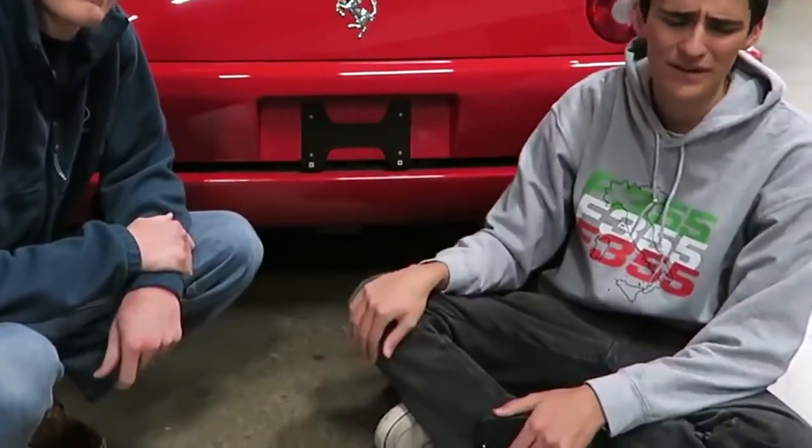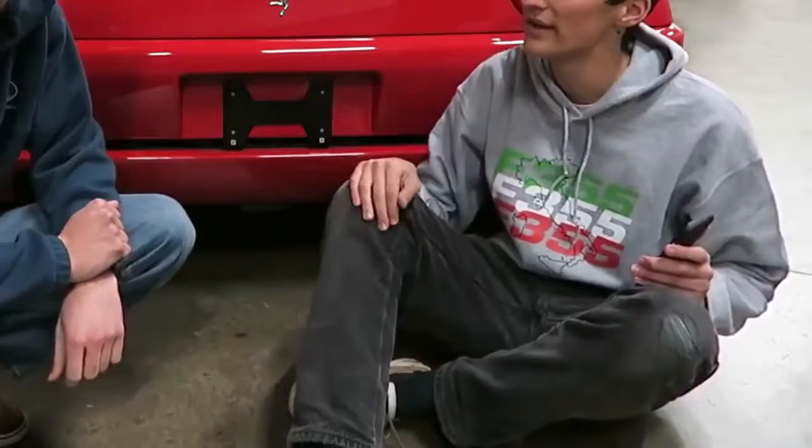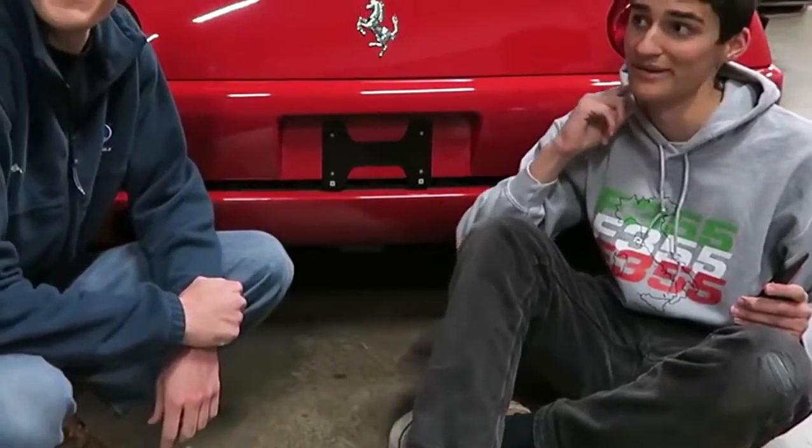I really hope you guys enjoyed this video — that was really fun. Let us know what other videos you want to see done with the Ferrari 355. Who knows, now we've got two Italian machines in the garage. At least one garage is a little more maintenance-friendly. Thanks guys for watching. Subscribe if you haven't already — it's always an adventure with our cars and we will see you in the next one. Bye.